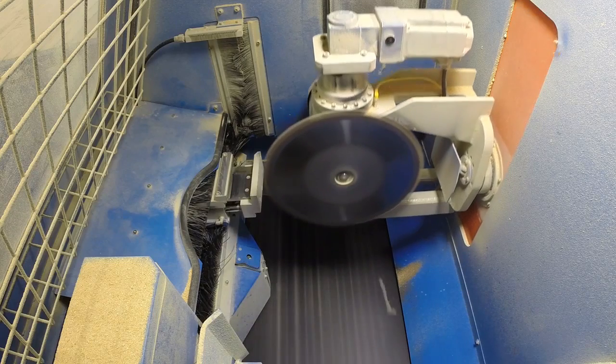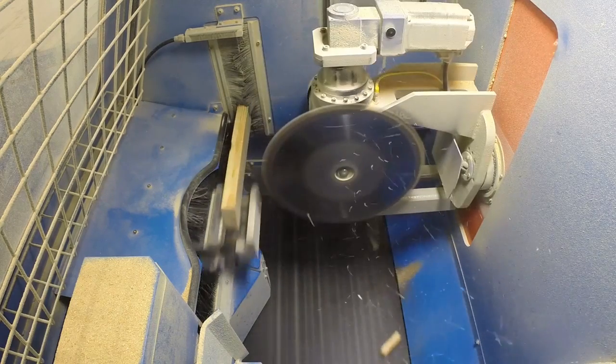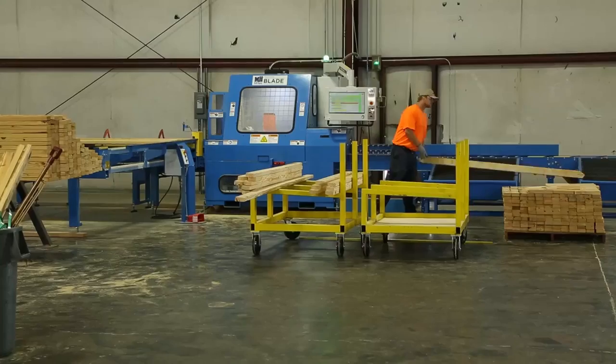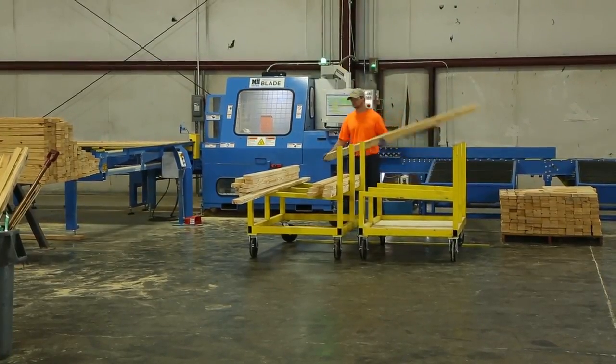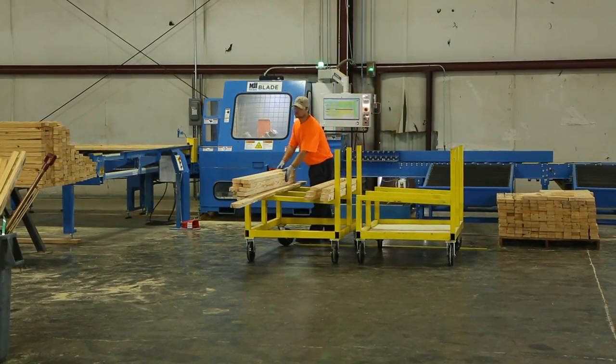Corrections can be made to the PC software or PLC program if necessary, providing you with quick and accurate technical support on your new blade wood processing system. The Matchpoint Blade Wood Processing System is the saw that can meet your cutting needs, now and into the future.